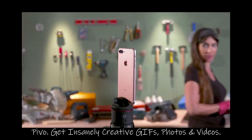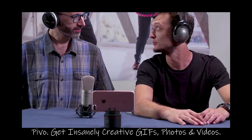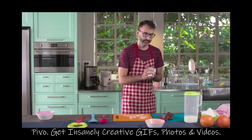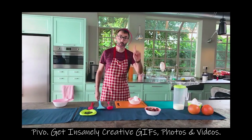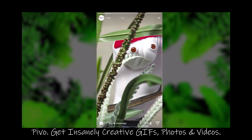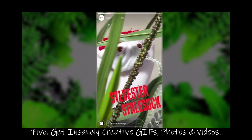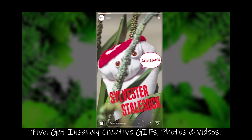Pivo can follow you as you move, with both front and back cameras, so now your video blogs look pro. It can also follow objects like your moonwalking shoes or your sock puppet, Sylvester Stalsock.